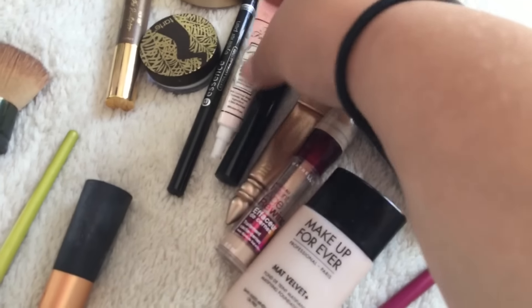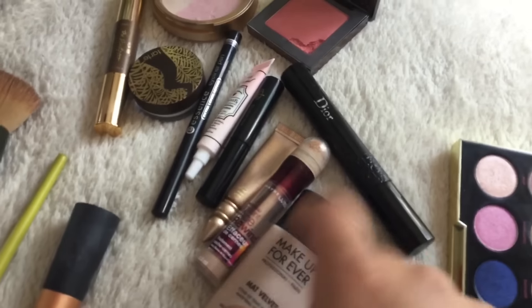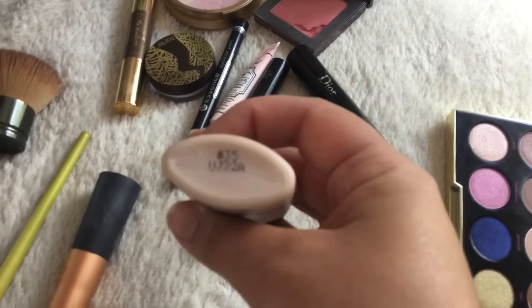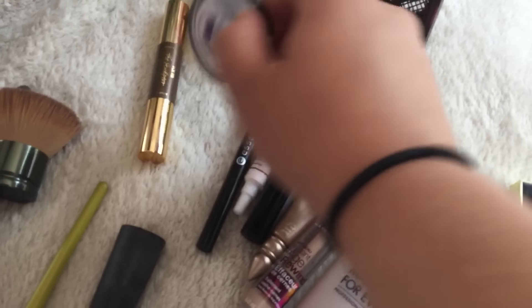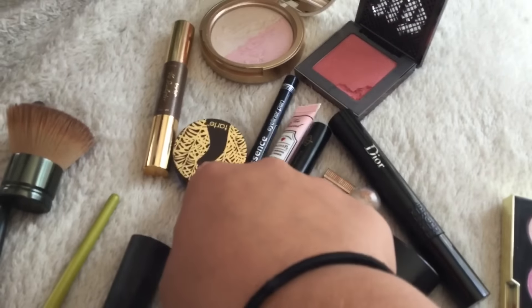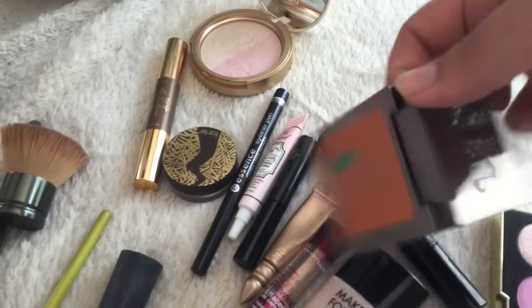My primer for my face is the Too Faced Hangover Rx — this is the first time I'm trying this. For my foundation, I'm using Makeup Forever Matte Velvet Plus in the shade 35. For my powder, I'm using the Tarte Smooth Operator Powder. On the rest of my face, I have this Urban Decay Blush in the shade Score — I really like this blush.